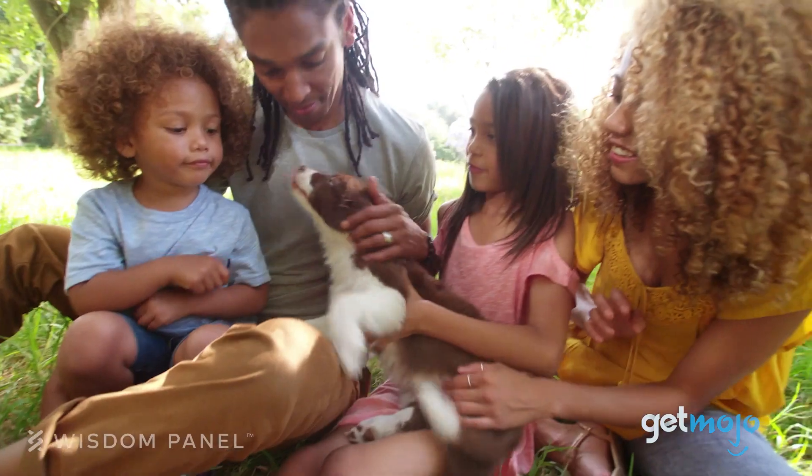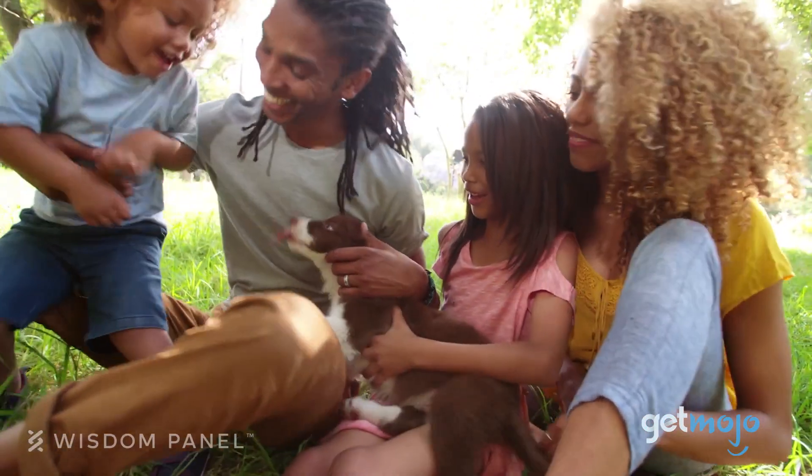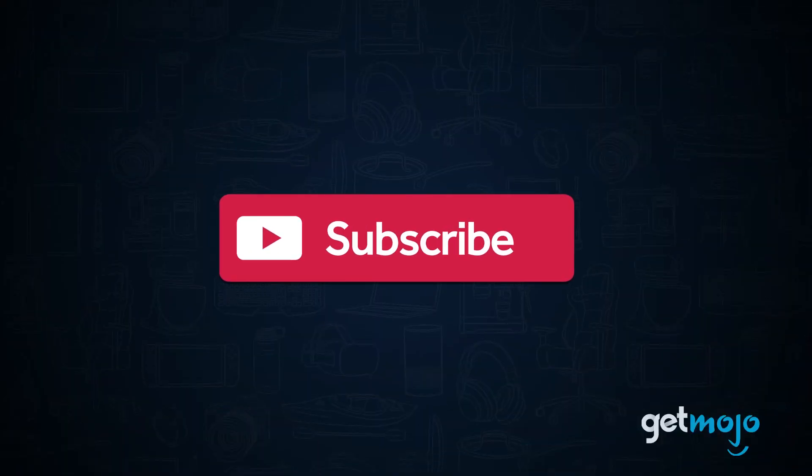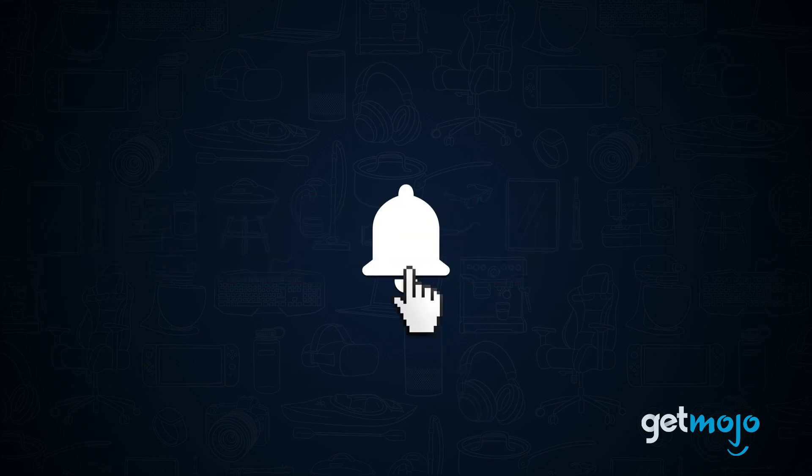Well, we've taken a deep dive into its specs to tell you 5 things you should know about this DNA test kit before buying. Before we begin, be sure to subscribe to Gitmojo and ring the bell to be notified about our latest videos.